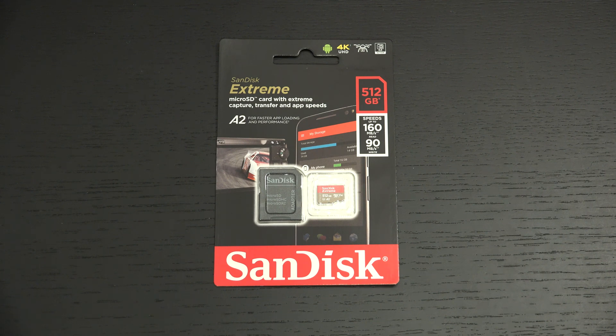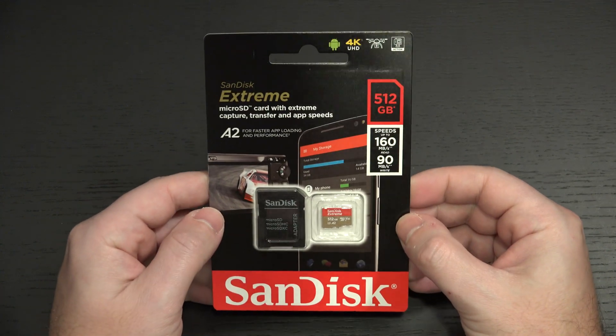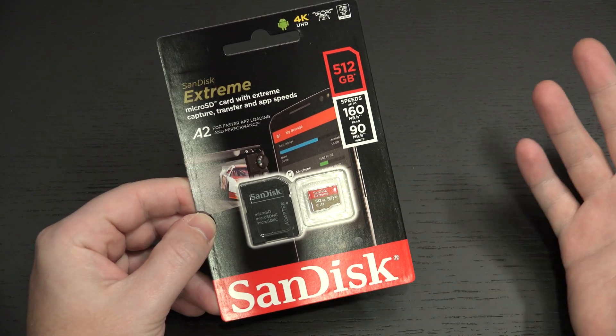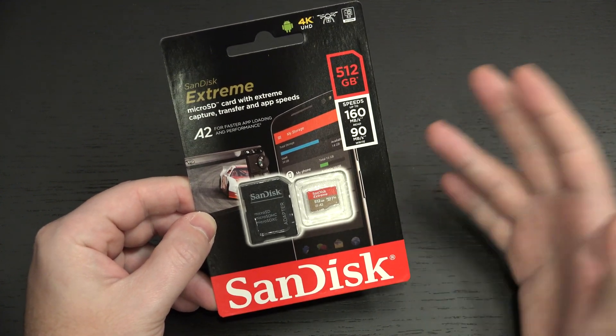I've actually also got the 1TB on the way. This was part of my personal haul over Black Friday, Cyber Monday — I always have SD cards on my list, and other networking items, Hue lights, smart home products, all that type of stuff.